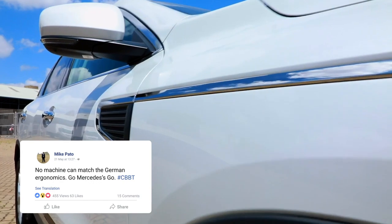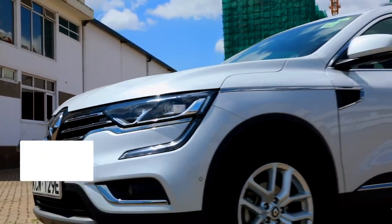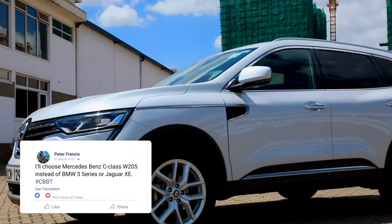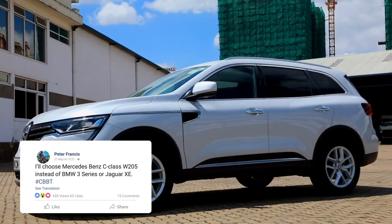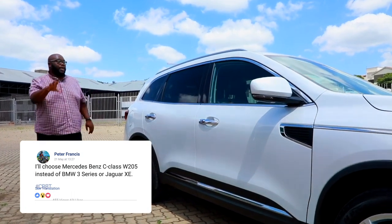Moving over to the side profile, you do have a clamshell bonnet. The dimensions are not too overdone. You have a curvaceous body design that hints at performance and power, and there's a body-side lip on the door that gives this car that off-road appeal.